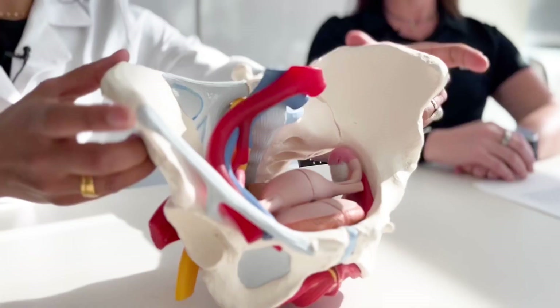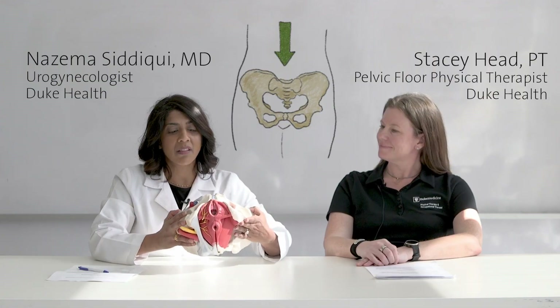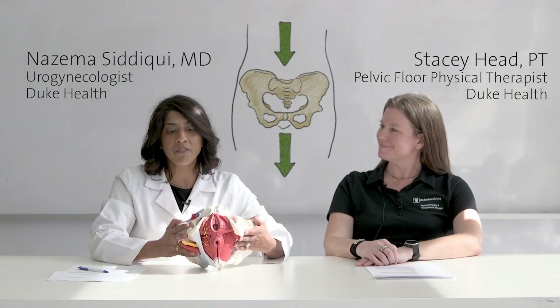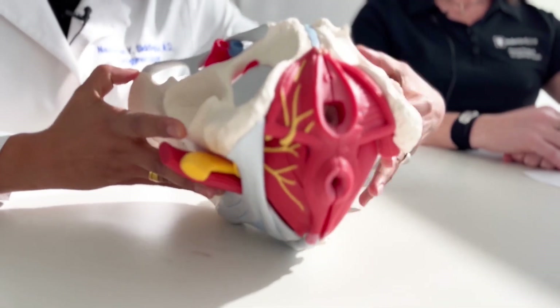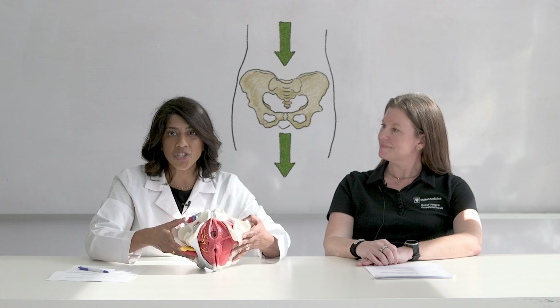Thinking about the pelvis — if you think about your stomach and the hip points, we think about that as the entrance to the pelvis. If you think about the exit of the pelvis, that's the pelvic floor. The pelvic floor is really made up of muscles, ligaments, and connective tissue that connects all those structures, and they're the things that hold things up and in.